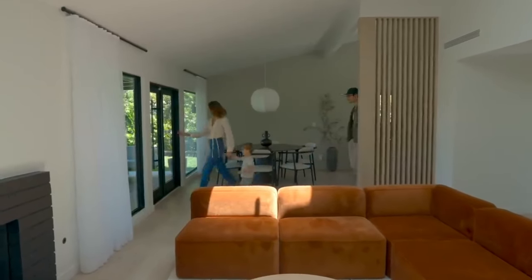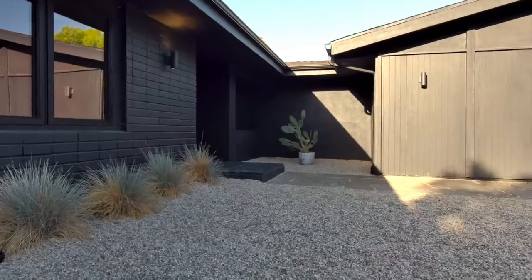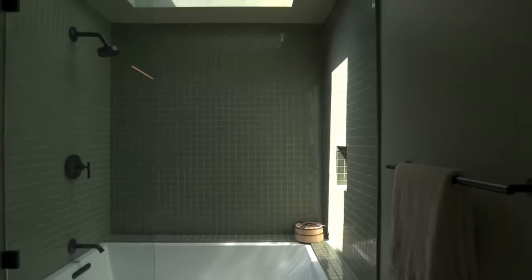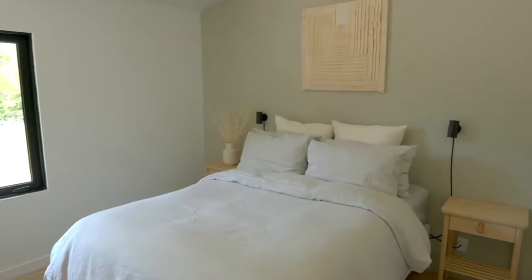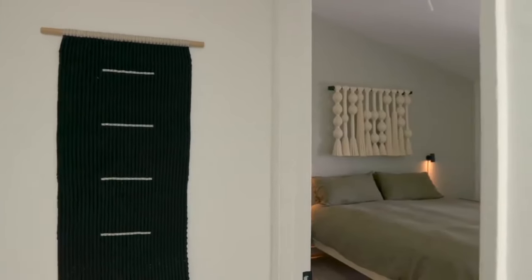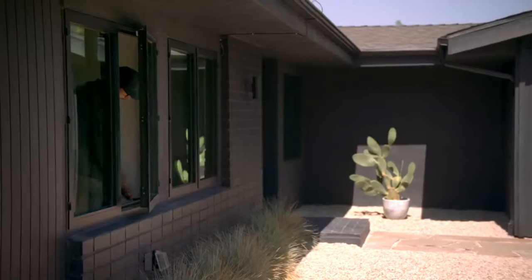Dwell Studio's commitment to quality is evident in every aspect of their homes. They work with skilled artisans and use premium materials to ensure that every home meets the highest standards. Dwell Studio understands that a home is a long-term investment, and they take pride in delivering homes built to last. Their ability to seamlessly integrate smart home features, focus on innovation and attention to detail, and commitment to quality make them stand out in the prefab industry.